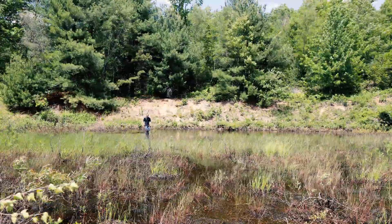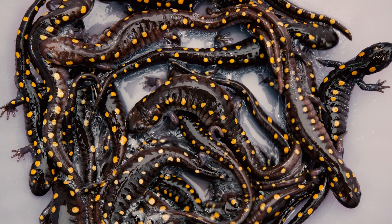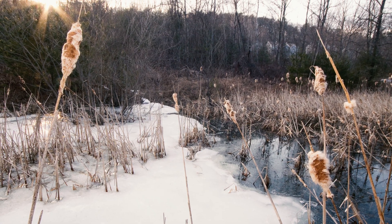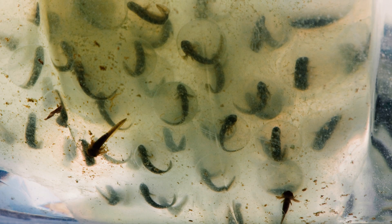If conditions are ideal, amphibian migrations can consist of incredible numbers. Spotted salamanders may travel several hundred yards and rely on chemical cues for directions and will show vernal pool fidelity, likely visiting the same vernal pool they had hatched out from.